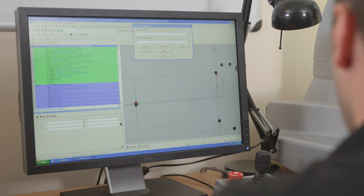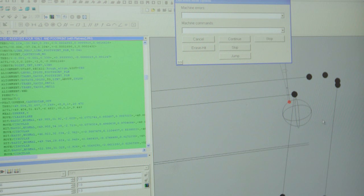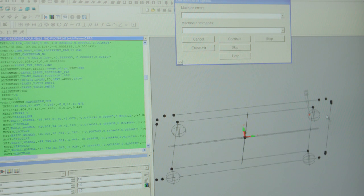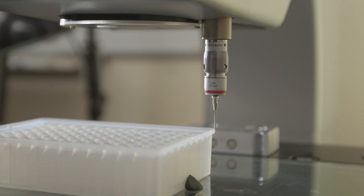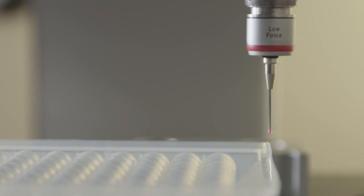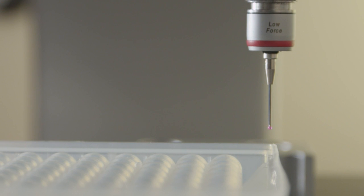Quality control starts here, where a coordinate measuring machine establishes and verifies precise tolerances that will be maintained through the manufacturing process and assure conformance to standards such as ANSI SPS.